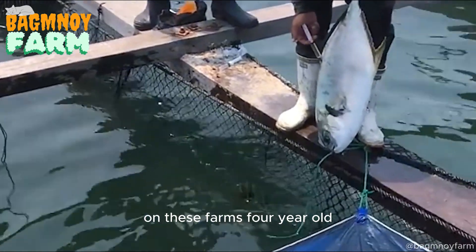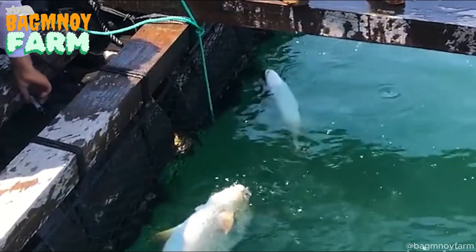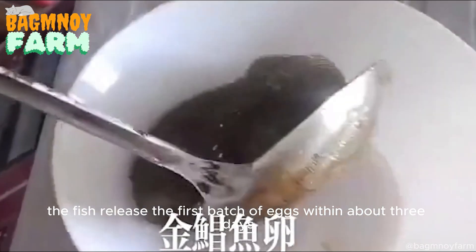On these farms, four-year-old Golden Pompano are injected with hormones to induce breeding. Once the hormones take hold, the fish release the first batch of eggs within about three days.